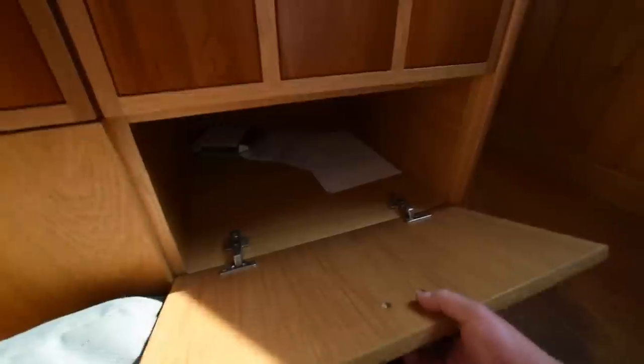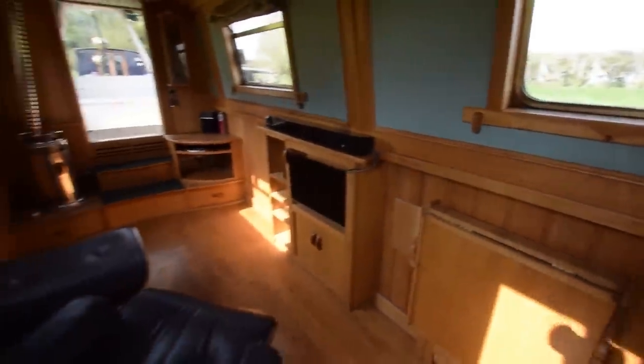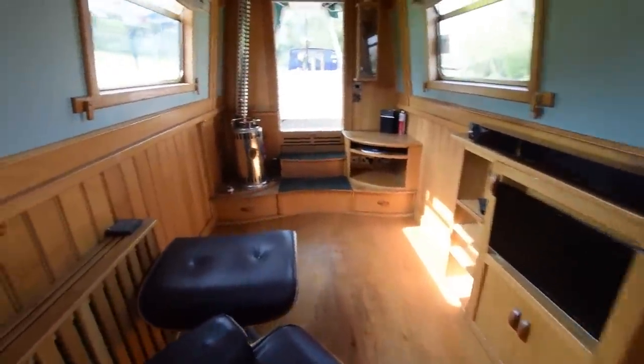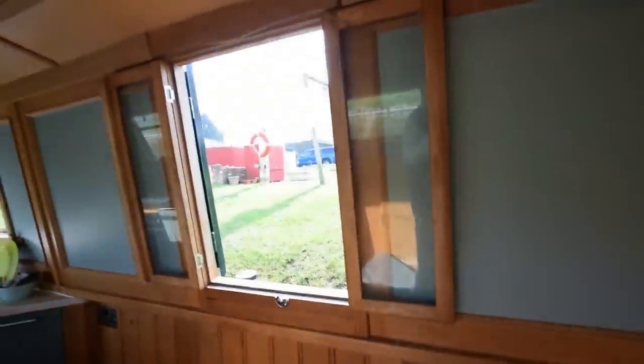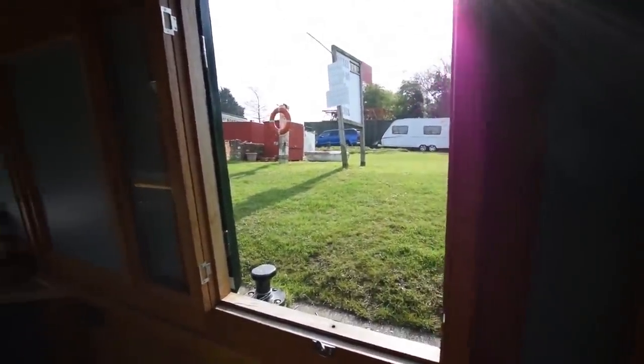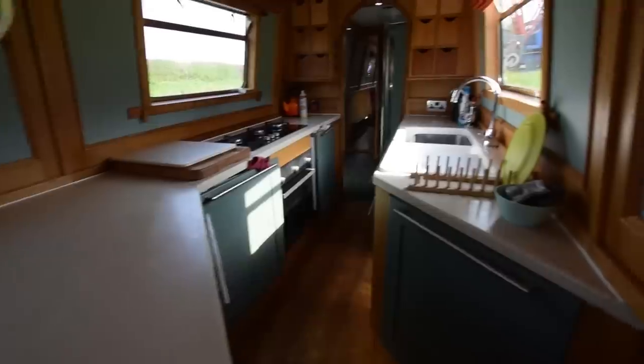Head height on the boat is six foot two and all the lighting is LED. There's a drop leaf table that stows quite nicely under the gunwales, and that can go on the front deck or the towpath if you fancy some al fresco dining. Plenty of storage on this boat, with drawers at the bottom. It's a very light boat. The floor is solid oak, and there's a side hatch here with glazed windows in case of inclement weather.